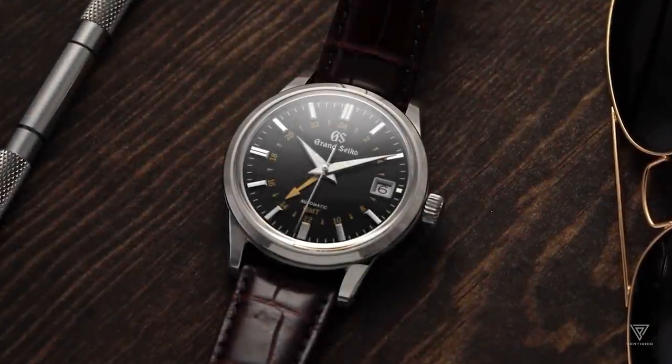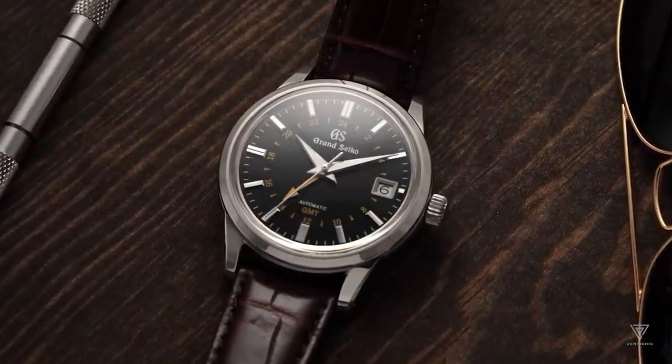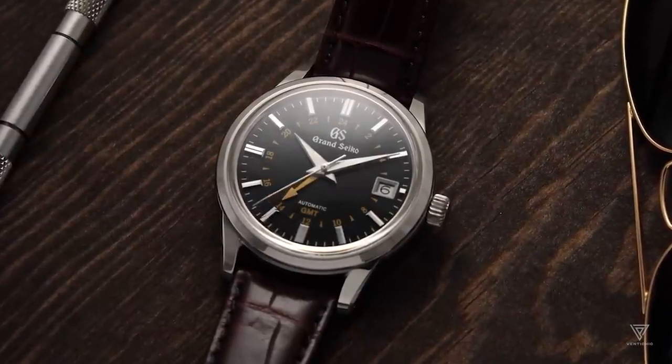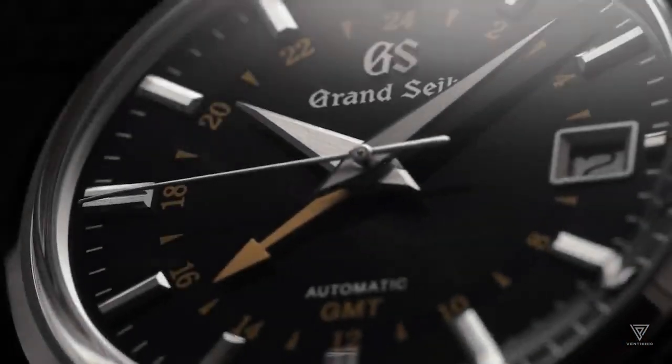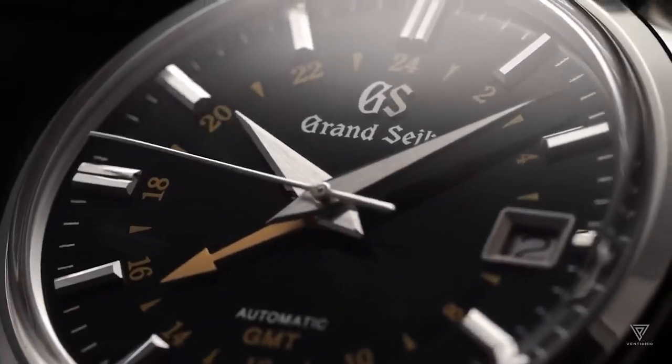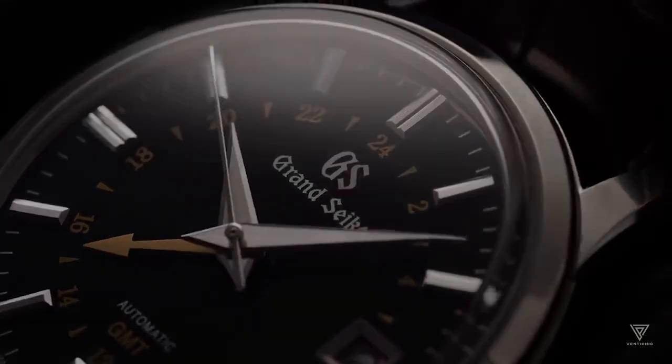Flipping over a Spring Drive watch reveals familiar elements resembling mechanical timepieces, including a rotor and apparent balance wheel. However, closer inspection unveils its unique characteristics. The Spring Drive combines a mainspring for self-powering with quartz-like accuracy, thanks to the trisynchro regulator.